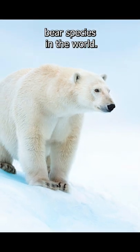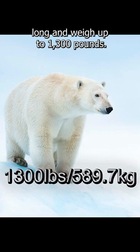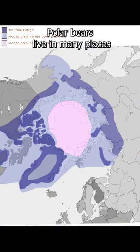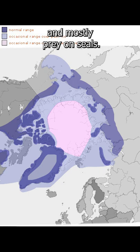Polar bears are the largest bear species in the world. They can be up to 9 feet long and weigh up to 1,300 pounds. Polar bears live in many places within the northern arctic circle, where they are the apex predator and mostly prey on seals.